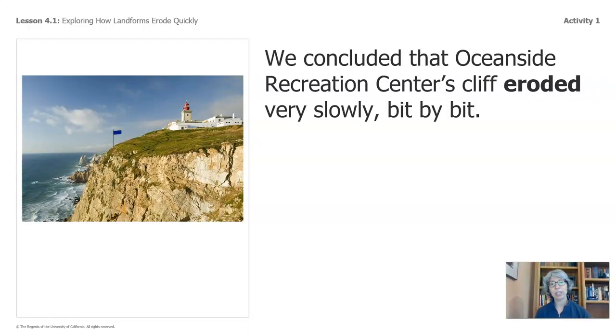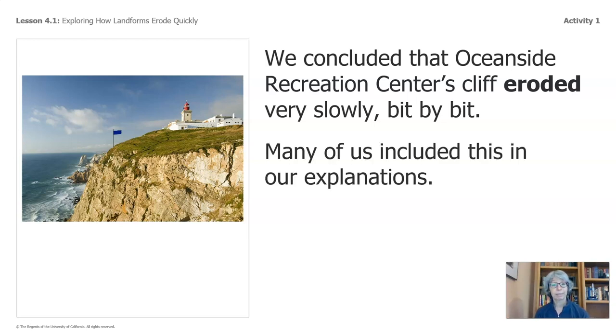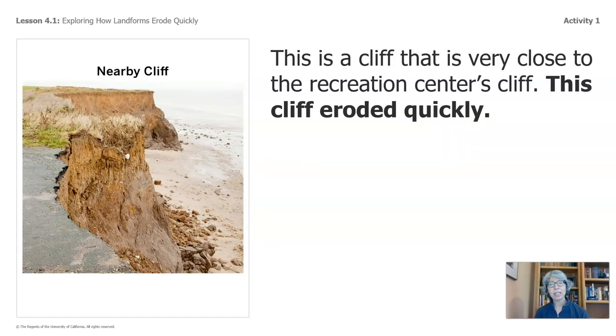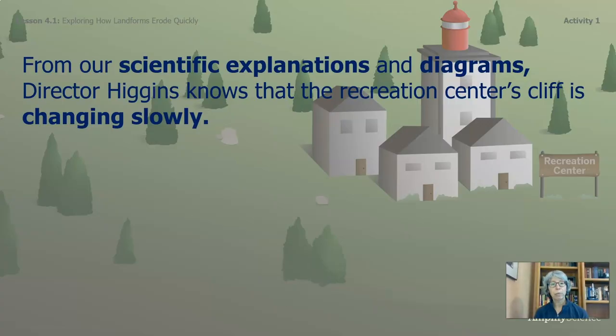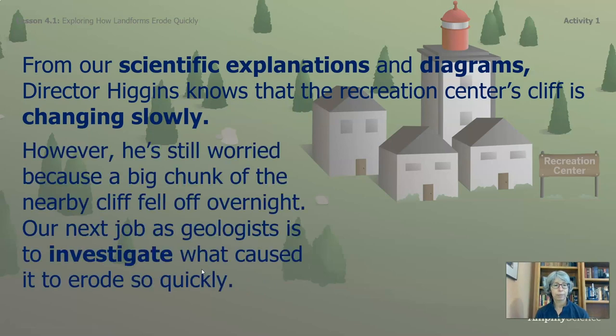This video has two activities and we will first start off with what we know and what questions we have about landforms eroding quickly. We concluded that Oceanside Recreation Center's cliff eroded very slowly, bit by bit. Many of us included this in our explanations. This is a cliff that is very close to the Recreation Center's cliff — this cliff eroded quickly. We will call it the nearby cliff. From our scientific explanations and diagrams, Hector Higgins knows that the Recreation Center's cliff is changing slowly.